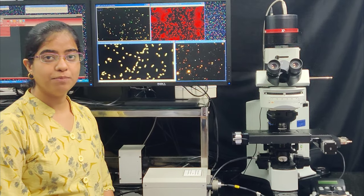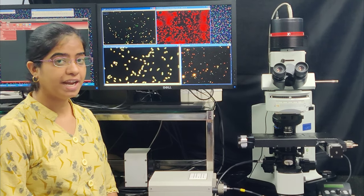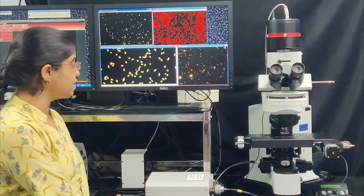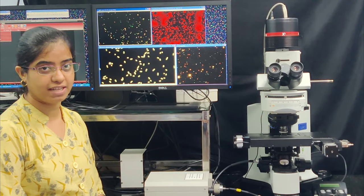The Cytoviva system in our lab was installed in 2010 and after that it has been used in various fields of work. Initially, we visualized single silver and gold nanoparticles which were then localized with bacterial cells to determine the proteins and phospholipids associated with these cells.